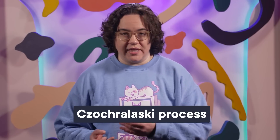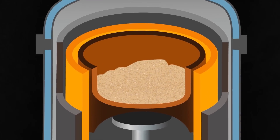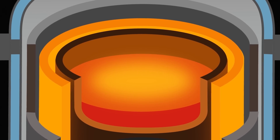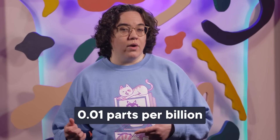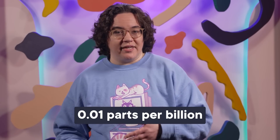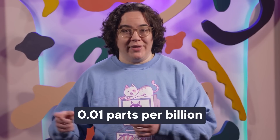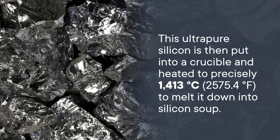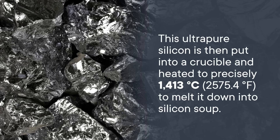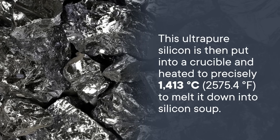All chips start out as a slice of a single perfect silicon crystal, manufactured using something called the Czochralski process. It starts with pure quartz sand, which gets heated up with carbon to remove the oxygen, leaving behind 98% pure silicon. Then a few other chemical processes increase the purity to somewhere around 0.01 parts per billion — meaning that for every hundred billion atoms of silicon, you only have a single atom of something else.